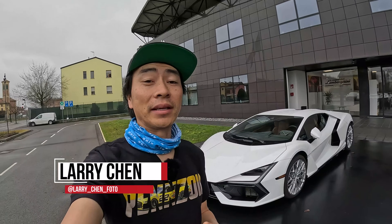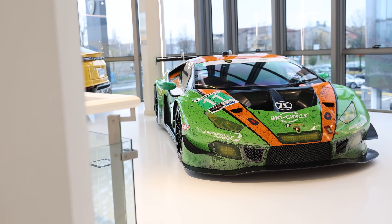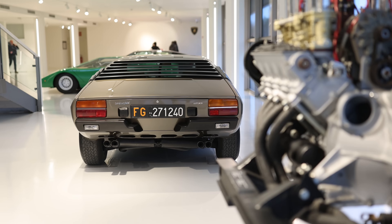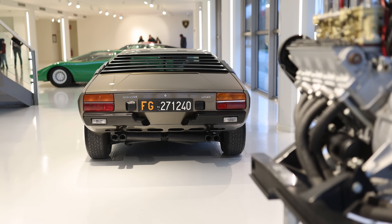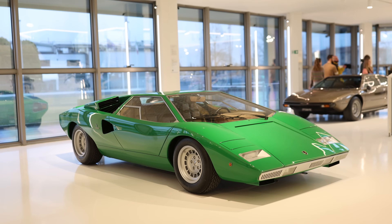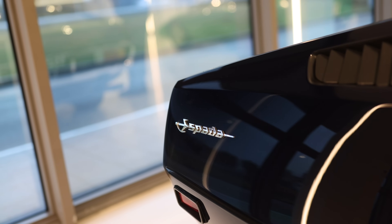We're in Italy, at Lamborghini today. We're shooting the museum but we're also going to take out a Huracan and go for a little cruise on the streets. I've actually never driven a Lamborghini before, so I figured what's better than driving one for the first time in Italy from Lamborghini. This is honestly a dream come true. We come to Lamborghini, pick up a car, go for a cruise — this is just ridiculous, I love my job.